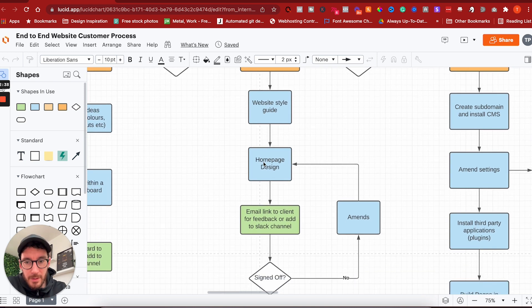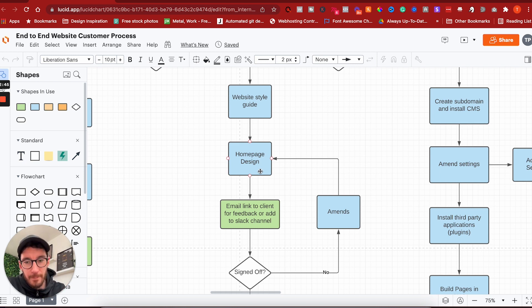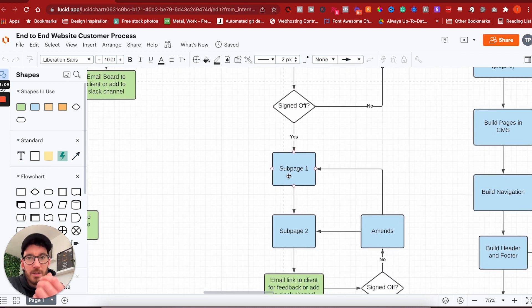We start with the home page only — we design one page, then email the client a link to that page. We see whether they like it or not. If they sign off, great. If not, we go through a round of amends, talk to them, understand what they don't like, make those changes, then email the update. Once that home page has been signed off, we can then progress to the sub pages.